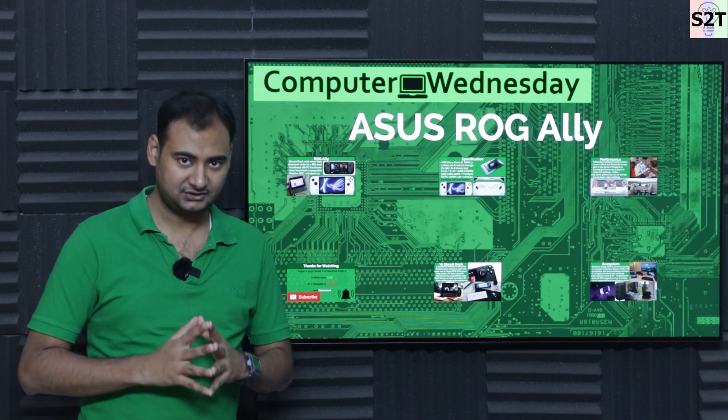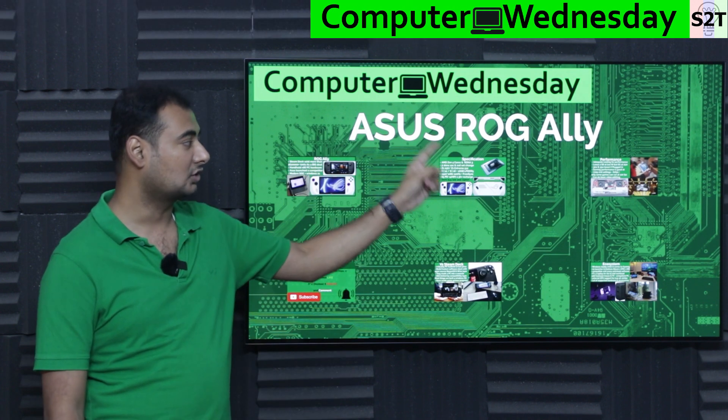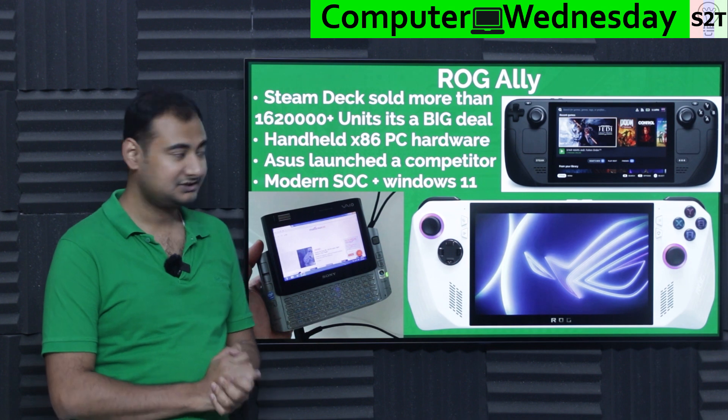Hello and welcome to my channel, Science Through Technology. In today's show, Computer Witness Day, we're going to talk about the ASUS ROG Ally. Let's dive deep into it.